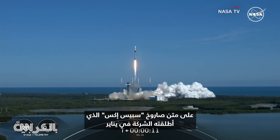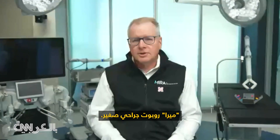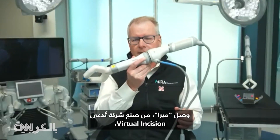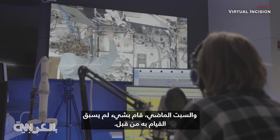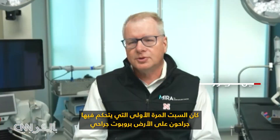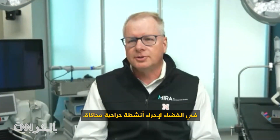Sitting on top of this SpaceX rocket when it launched in January was the first surgical robot bound for outer space. Mira is a small surgical robot made by a company called Virtual Incision. It arrived at the International Space Station in February, and on Saturday it did something that's never been done before — the first time a surgical robot in space was controlled by surgeons on Earth to perform simulated surgical activities.